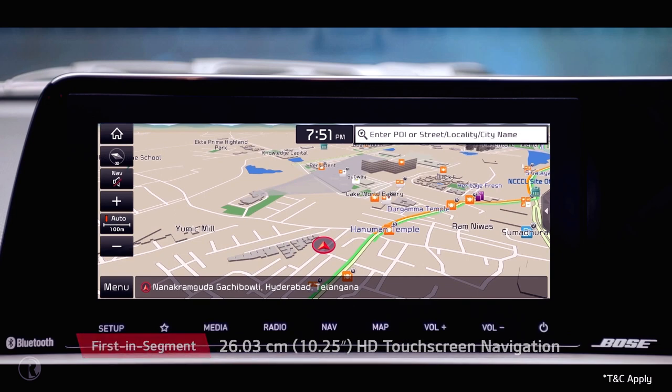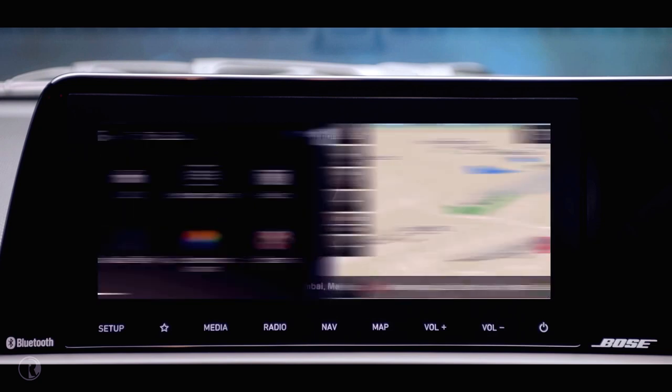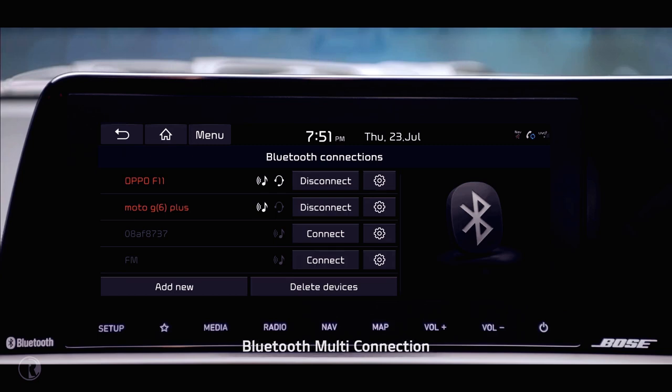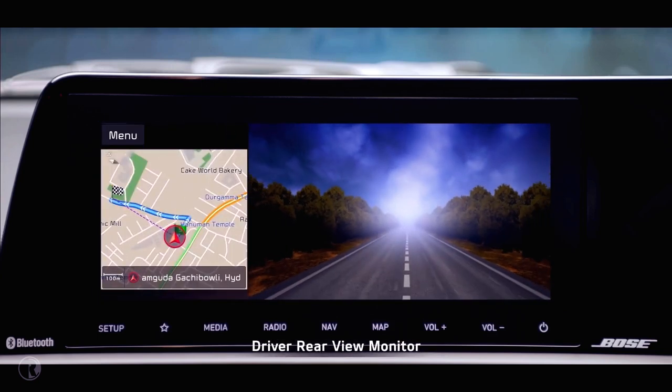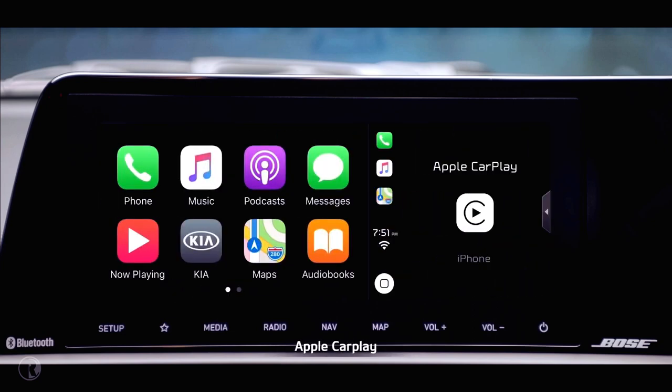Navigation offers inbuilt live traffic information to help you find the best route. The infotainment system is loaded with features like Bluetooth multi-connection, driving rearview monitor, Android Auto, and Apple CarPlay.